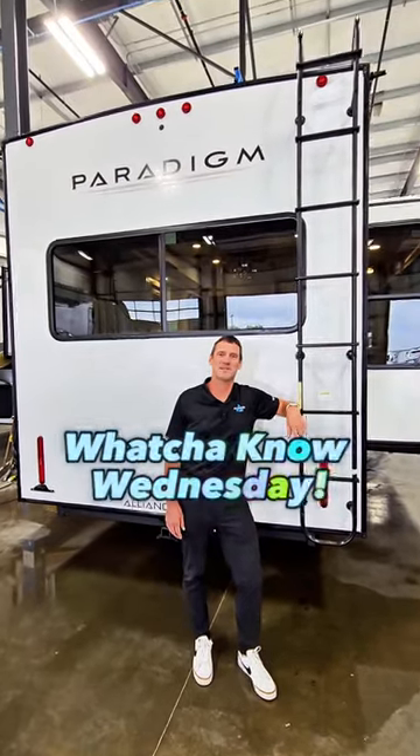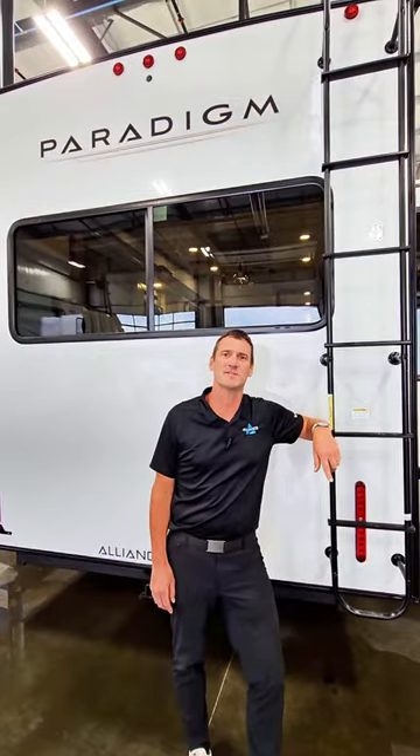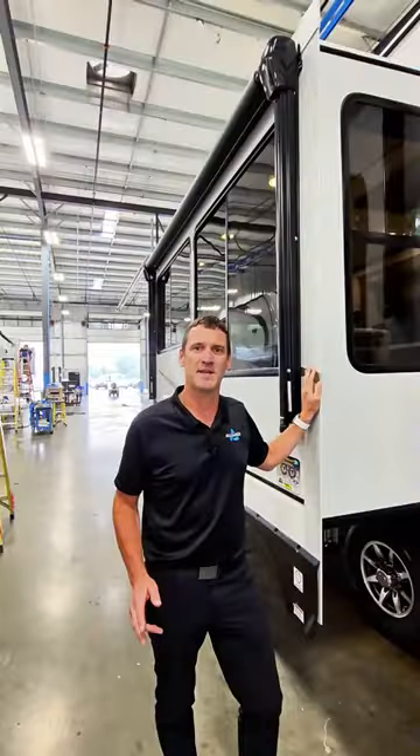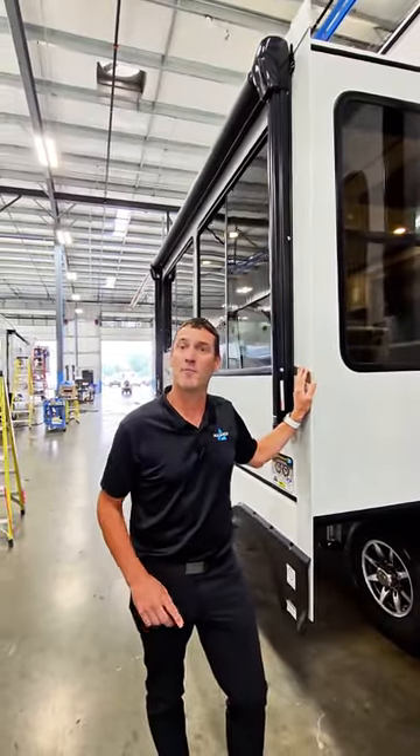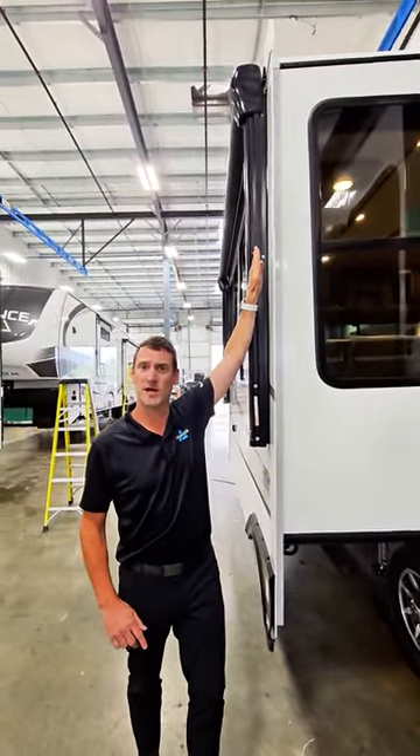Welcome to What You Know Wednesday, where we're going to teach you some tips and tricks on enhancing your RV ownership experience. Join me. Today, we're going to talk slide rooms, and more importantly, why the outside wall is actually angled as it goes up.